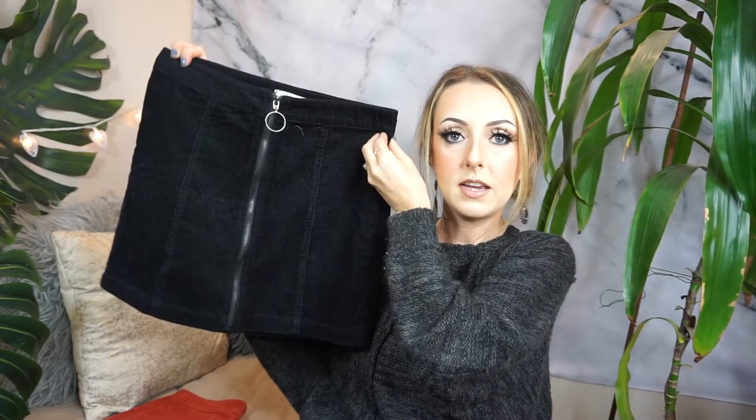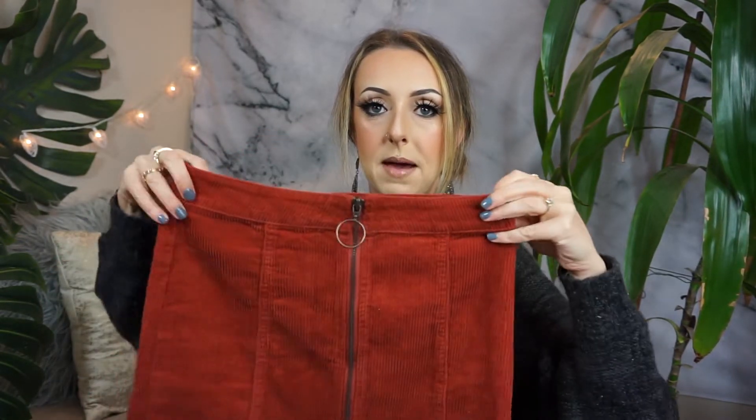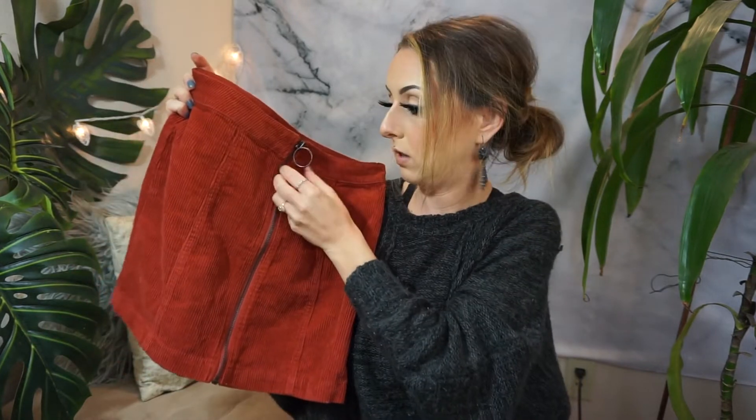I also got this black corduroy skirt. I don't know if you guys have seen all the corduroy that's been out lately, but I have definitely been digging it. I'm glad that it's back. It's not super short, comes up a little bit high-waisted, and has this super cute little round zipper — it was $20. And then I also got this one, which is a burnt orange color. I am absolutely obsessed with this color this season — this and that dark mustard color are so pretty. I've already worn this skirt and I really like it. It hits higher on the waist and also has that cute little circular zipper piece. Also from Forever 21, I think it was $20.